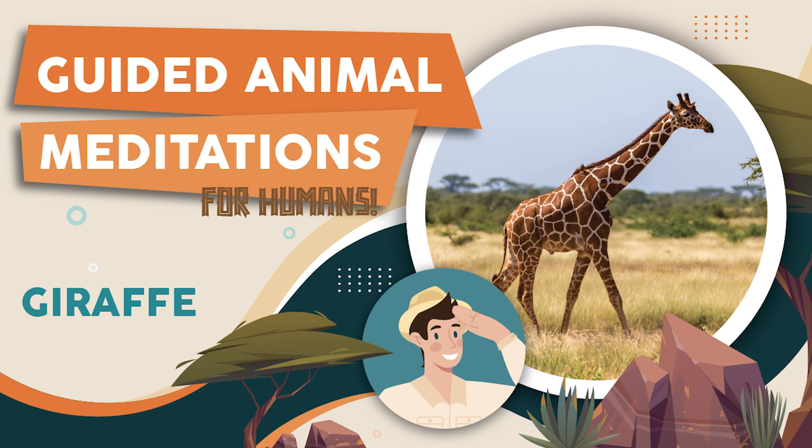With a full belly, you begin to wander through the savannah. Eventually, you come across a group of zebras grazing nearby. You watch them for a while, admiring their stripes and the way they move gracefully through the grass. You feel a sense of appreciation for the diversity of life here in Namibia, and for the peaceful coexistence of different species.